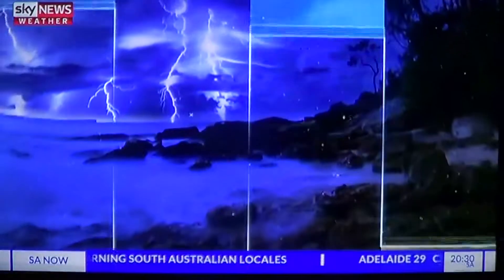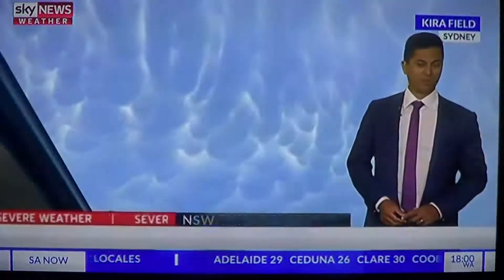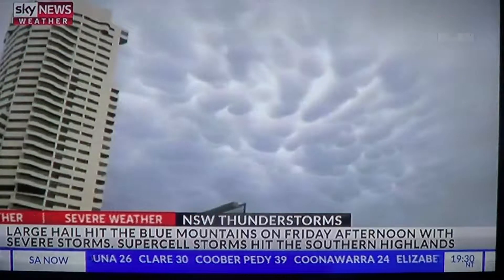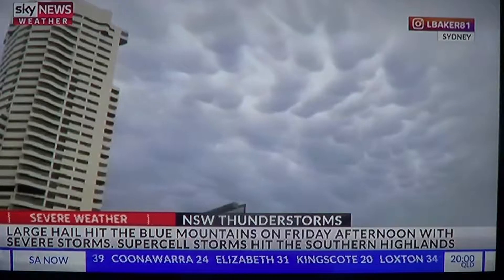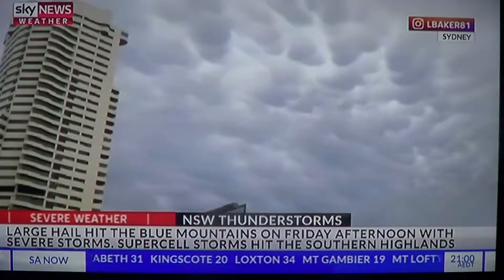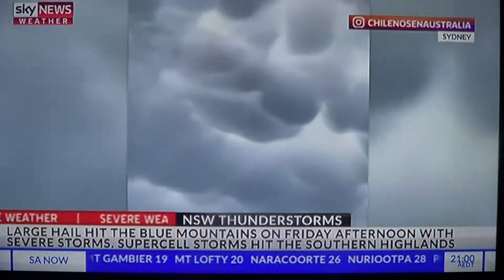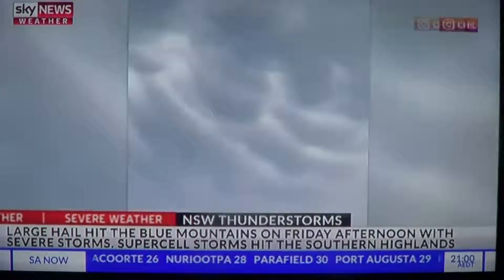This is a severe weather alert. On Wednesday, large and powerful storms hit the Blue Mountains region and also the southern highlands. These storms formed anvil clouds, which within them had mammatus clouds. What you're seeing on screen is the result of these storms in the Blue Mountains and the resulting anvil cloud that rolled over Sydney. These mammatus clouds were widespread throughout the Sydney area, with many photos and videos popping up on social media.